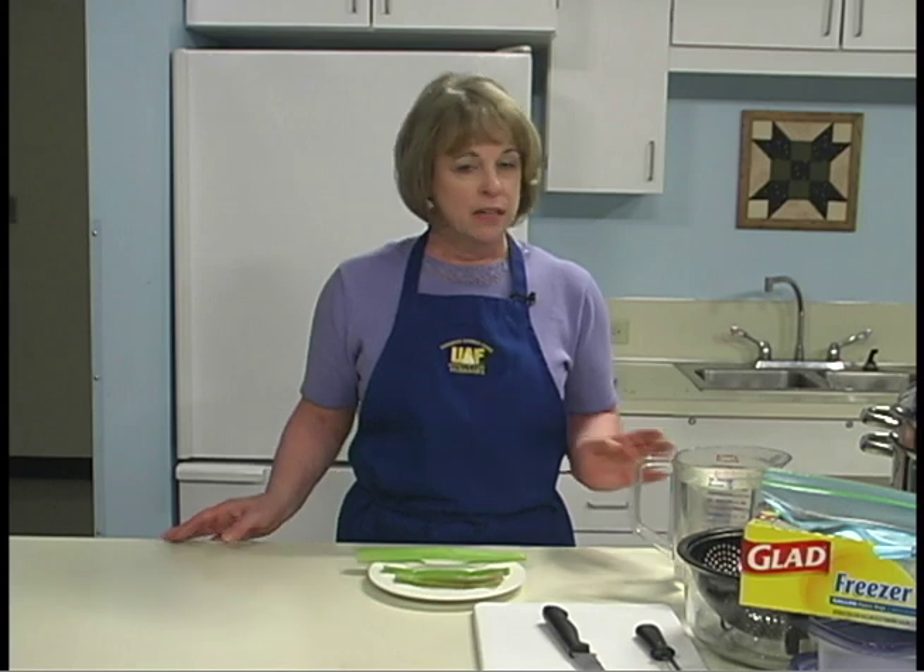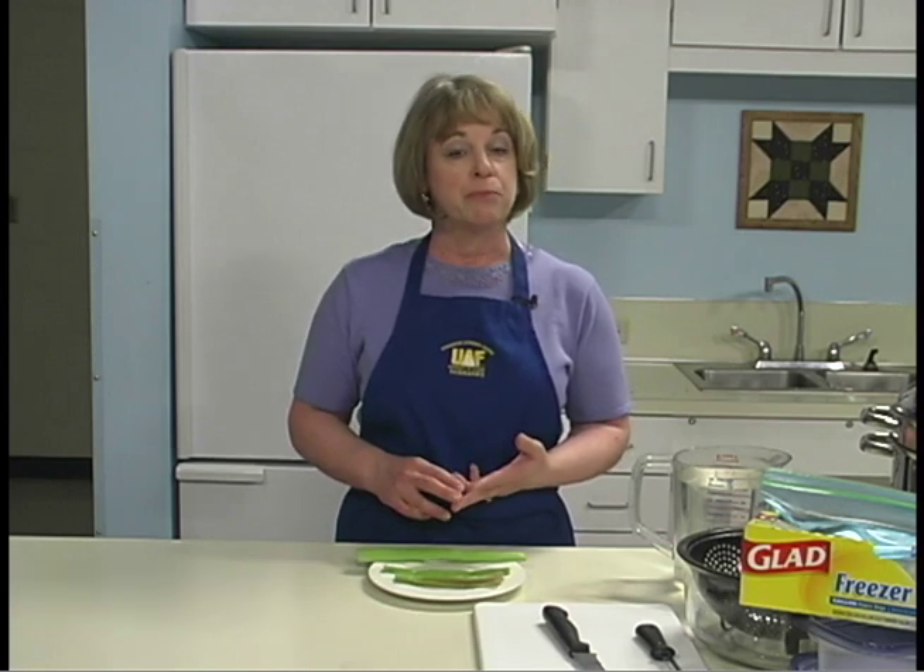Blanching is the first step in preparing vegetables for home freezing. Enzymes in vegetables are inactivated by blanching. The blanching process involves steaming or scalding vegetables in boiling water for a short time. Blanching serves many purposes: it stops enzyme actions that can cause loss of flavor, color, and texture; it cleanses the surface of dirt and organisms; it brightens the color; helps retard the loss of vitamins; and softens the vegetables to make them easier to pack.